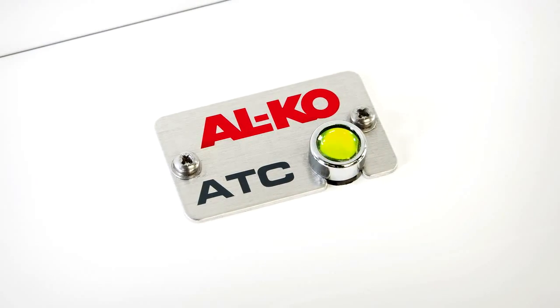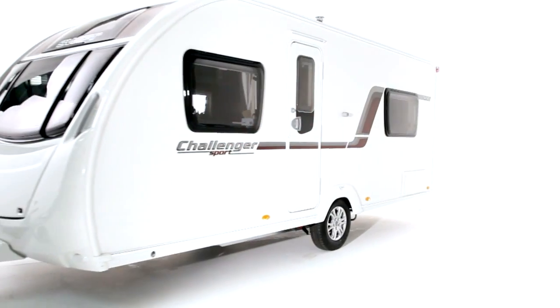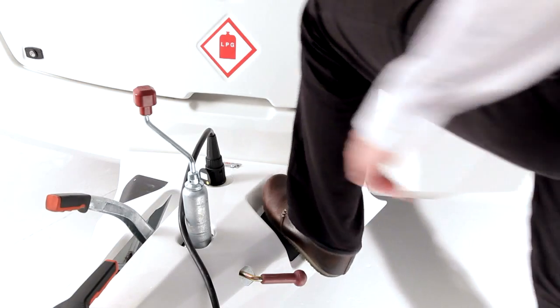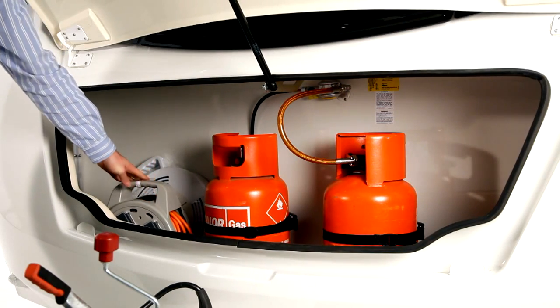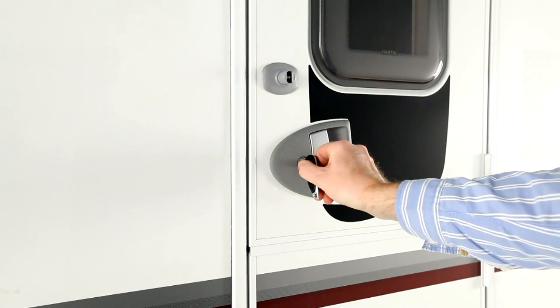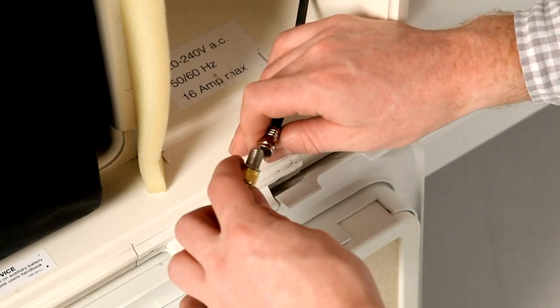This also ensures that Sport ranges have a sector-topping specification list. The new models are packed with features. Just a few examples on the outside are a step-on hitch cover for easy access to clean the front, a wide front gas locker door, a stainless steel braided gas hose for improved reliability, a high security entrance lock, and an aerial point in the battery box for portable satellite dish connection.